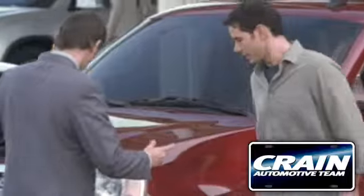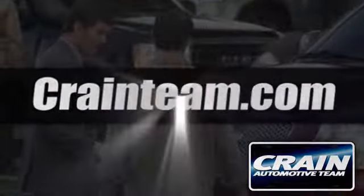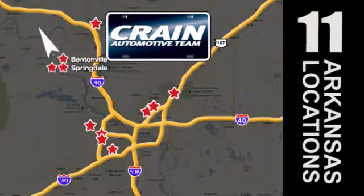Visit us anytime at craneteam.com. Go, go, go — the Craneteam's got them, craneteam.com.